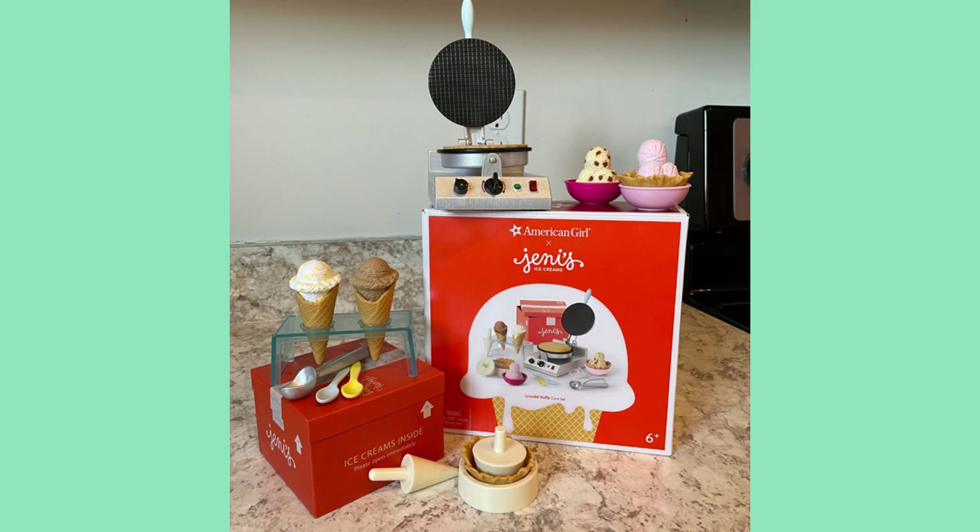The waffle cones are scented, and the waffle cone press makes sounds — kind of like sizzling. I've never used a waffle cone press so I don't know exactly how it really sounds. On the bottom of the counter, you can see two little molds. The idea is you get the waffle nice and hot, put it on the griddle, then immediately put it into the molds to either turn it into a bowl or a cone. I learned something — I think that's pretty cool.